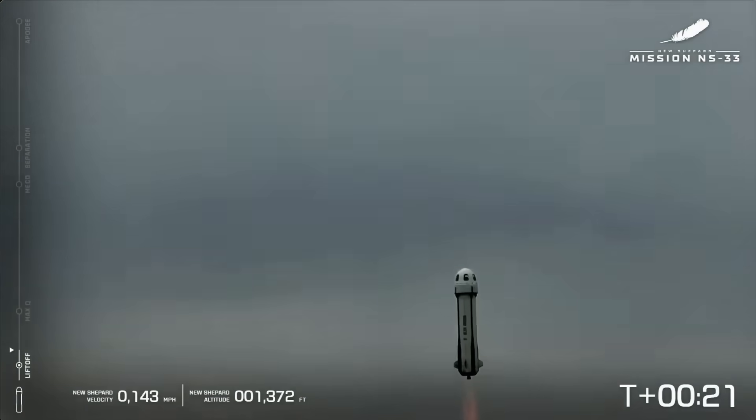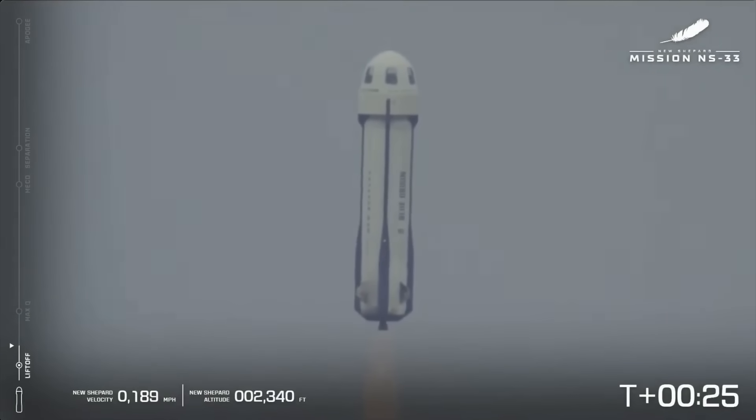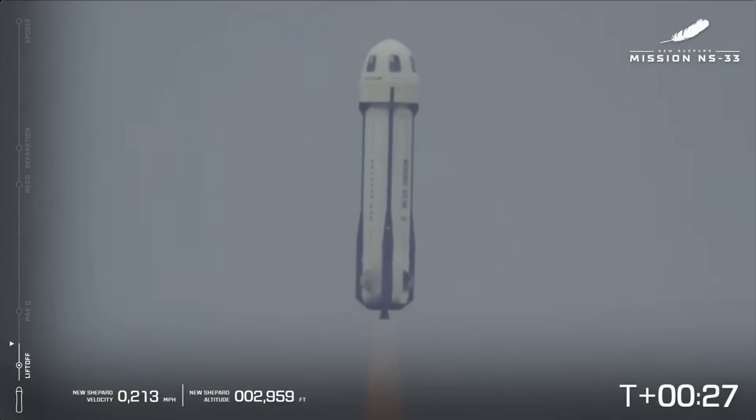New Shepard has cleared the tower — beautiful shot. Starting roll program NS33, we are on our way.